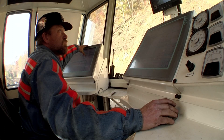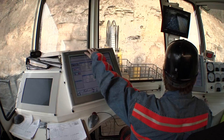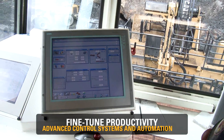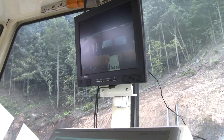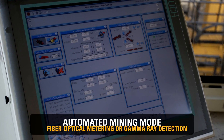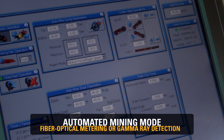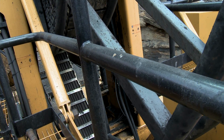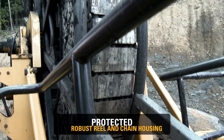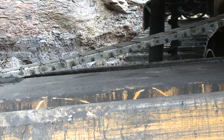Inside the HW300's cab, you'll have controls and system information at your fingertips. The new graphics-based touchscreen programming makes training and operation straightforward and clear, no matter where the machine is located around the globe. A continuous computation of cutter motor current and fiber optical metering or even gamma ray detection allows you to leave the HW300 tracking coal in automated mining mode. Hydraulic and electric power, control cables and water lines are all protected in a robust reel and chain housing that automatically unrolls and retracts during mining.